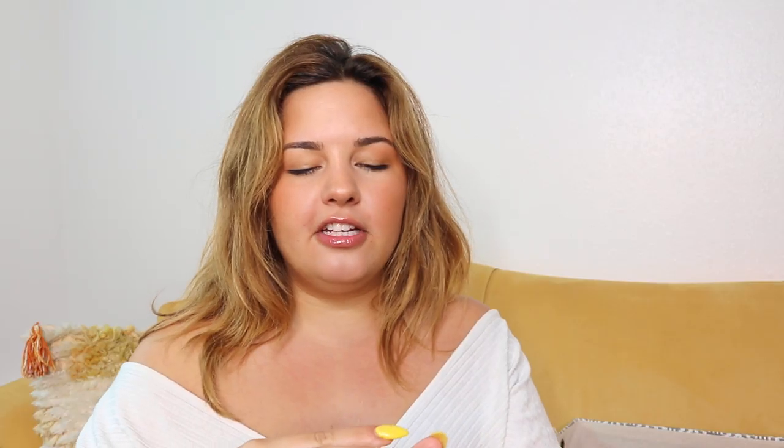Next we're going to talk about Timi. This is their detox mask — I've used it around three times and it is literally a detox for your face. I've tried a lot of detox masks, including charcoal masks, because my skin gets really congested and then looks really dull. I tried this and immediately saw a difference. It has all the good ingredients: matcha, lemongrass, and clay. I highly recommend checking this out.